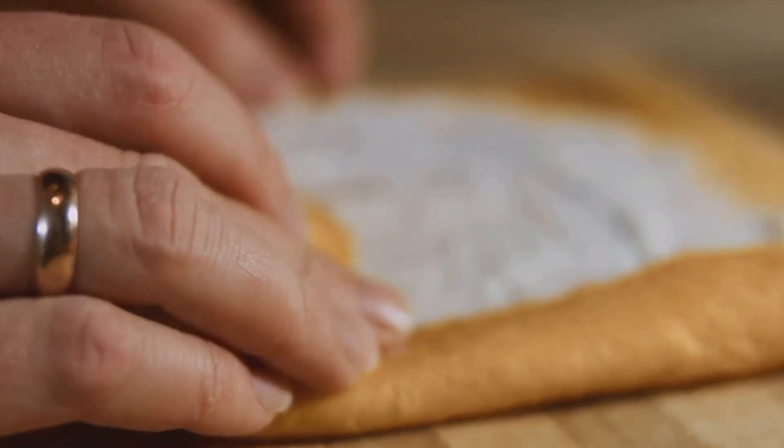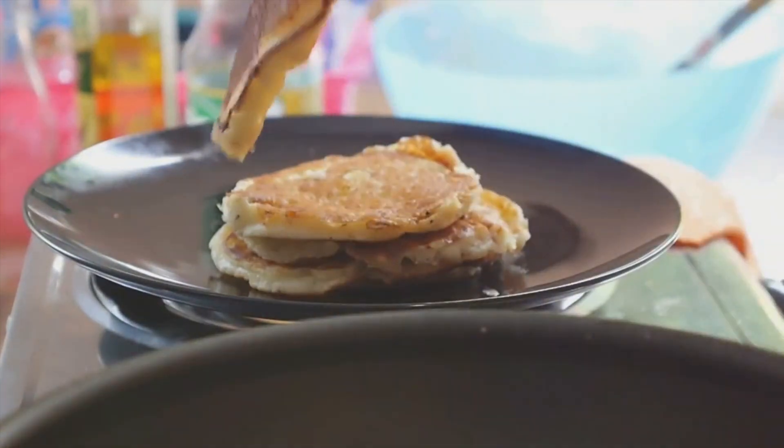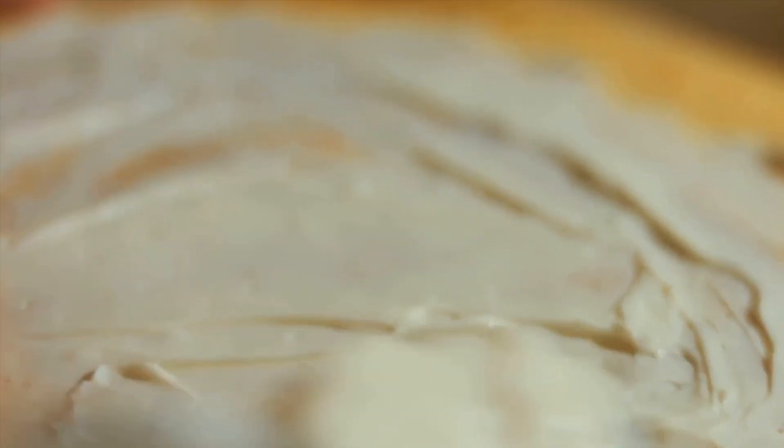Next, heat a lightly oiled griddle or frying pan over medium-high heat. Pour or scoop the batter onto the griddle using approximately one-fourth cup for each pancake. When the pancake starts to bubble, that's your cue to flip it over. Cook until both sides are golden brown.